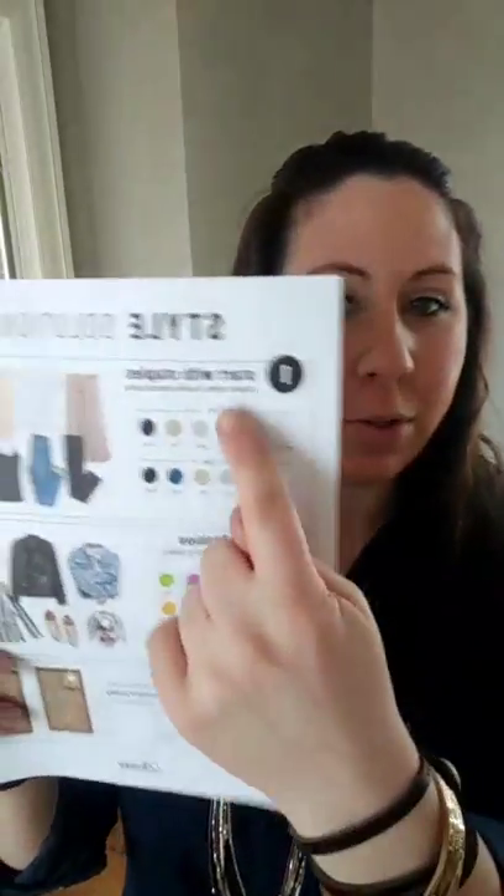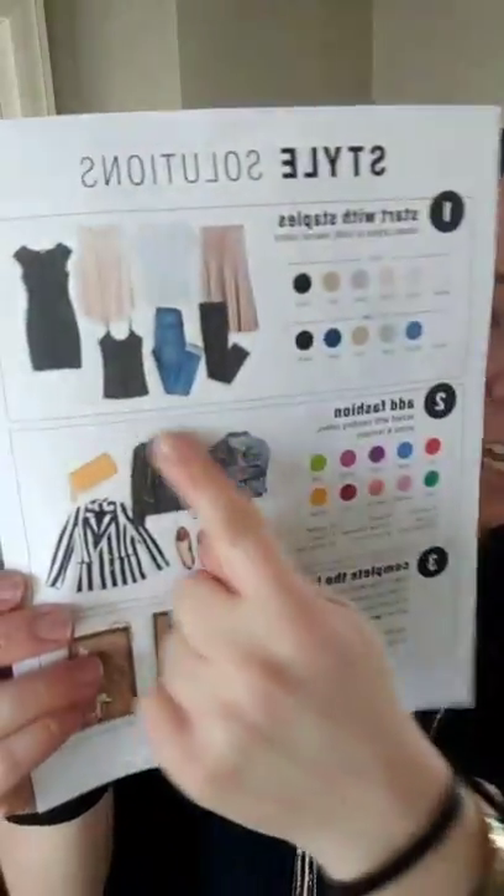So today I just wanted to remind you about the one, two, three that we talked about yesterday — the fashion formula, if you will. Starting with your staples or your neutrals, then adding in your fashion piece, and finishing it off, pulling your look together with jewelry.